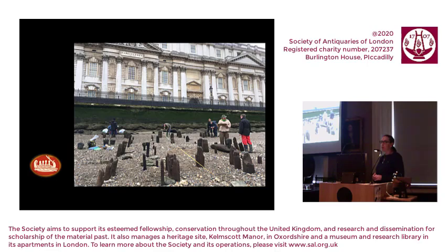The Thames Discovery Programme is a community archaeology project working with volunteers on the tidal foreshore. Here we see a picture of the FROG — the Foreshore Recording and Observation Group — working on the foreshore in front of Greenwich Palace, surveying the remains of a 16th and 17th century timber jetty. There are lots of links to be drawn between London and Canterbury, and Greenwich is a good place to start — it's the site of the martyrdom of St Alphage by the Danes in the early 11th century.